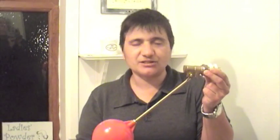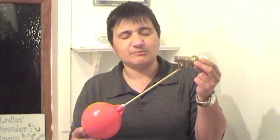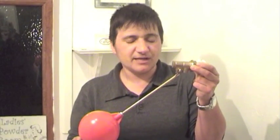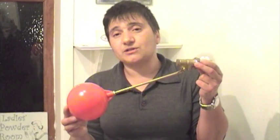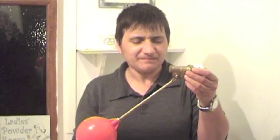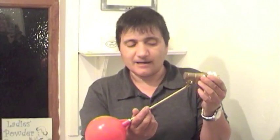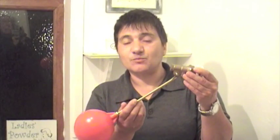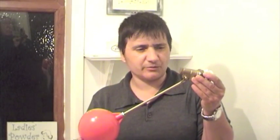Before I do that, I'll just tell you a little bit about Thomas Crapper. He was born in 1836 in Yorkshire, and when he was 14 he walked the 165 miles down to London, where he ended up in Chelsea and apprenticed himself to a master plumber. In 1861 — when he would have been about 25 — he started his own business.